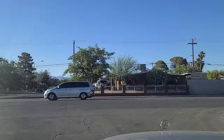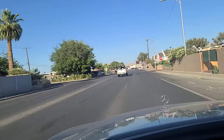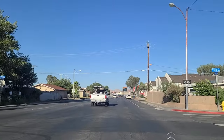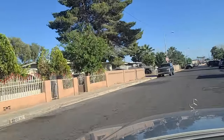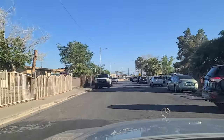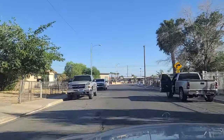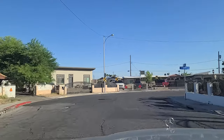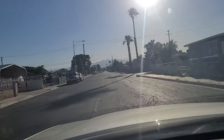Evans Avenue — make a right here onto Evans. And this brings us to Berg Street, B-E-R-G. We'll make a right on Berg. Even with the cost of homes right now, these homes in here are probably going to be at least $300,000 and up, unless you find one that just needs all kinds of repair.